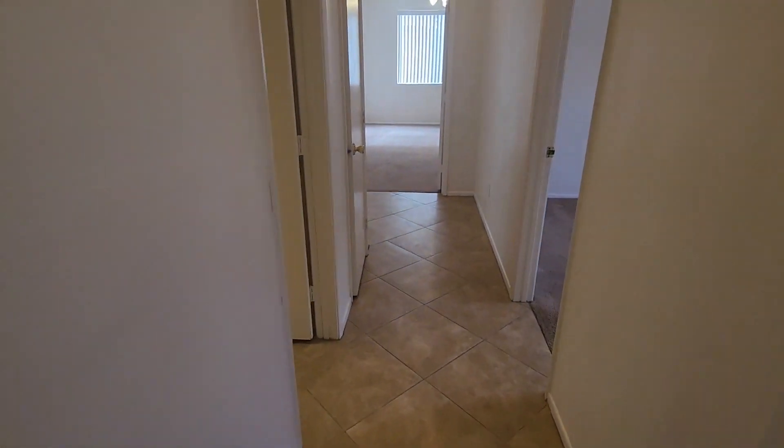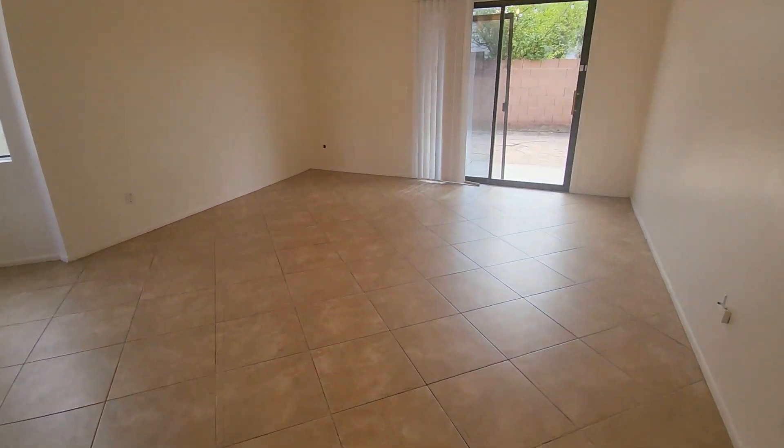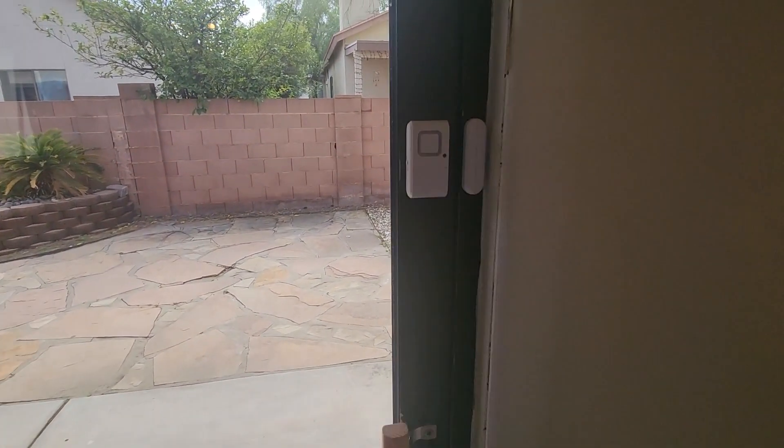Now let's go back through the hall. Sliding back door.